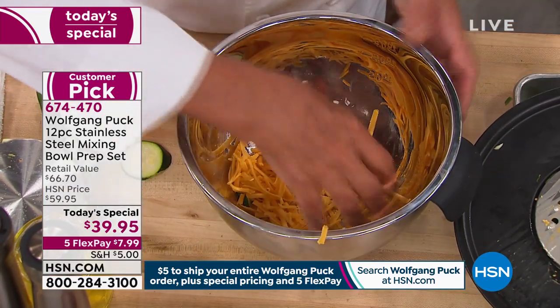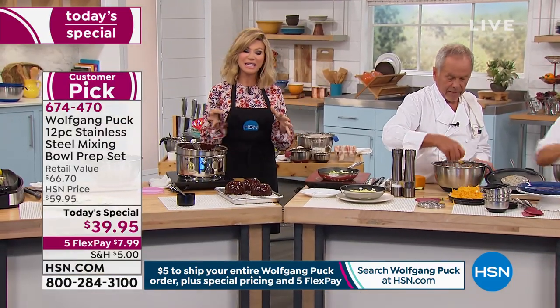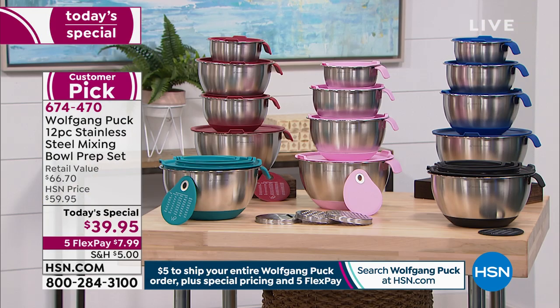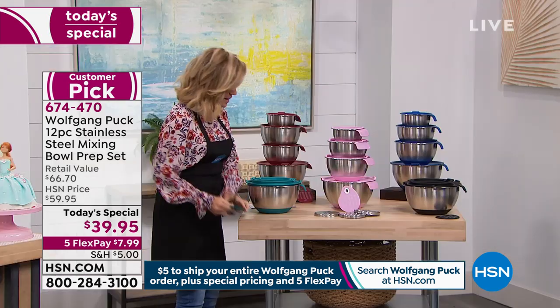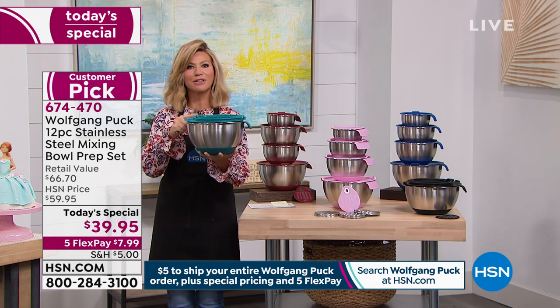A lot of people think they don't have the space, but this is the space you need — just put one in and you're done. They all nest together so they're not taking up a lot of space. This is the one — this is your entire Today Special.